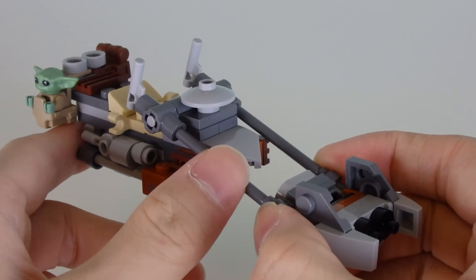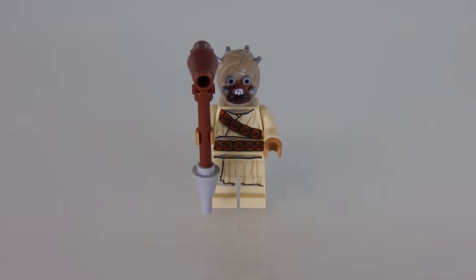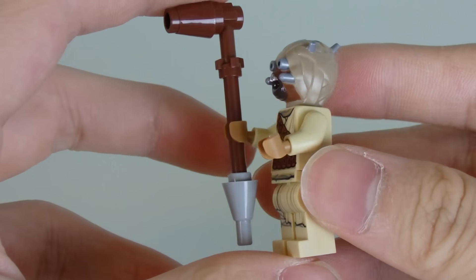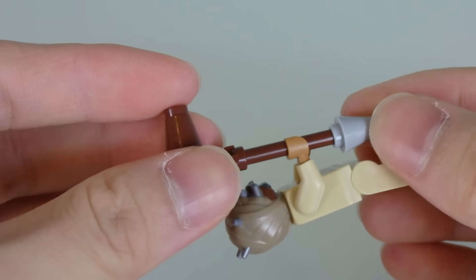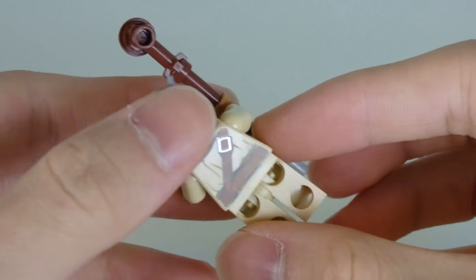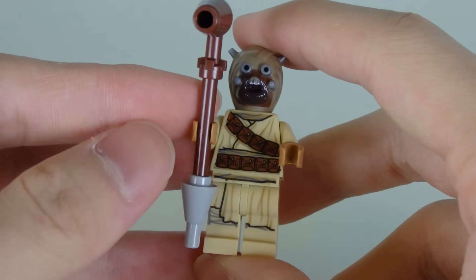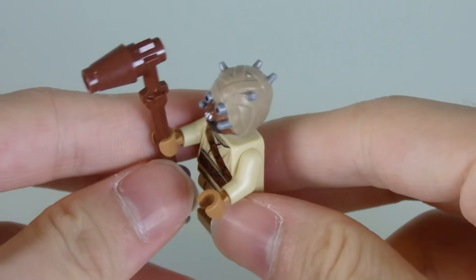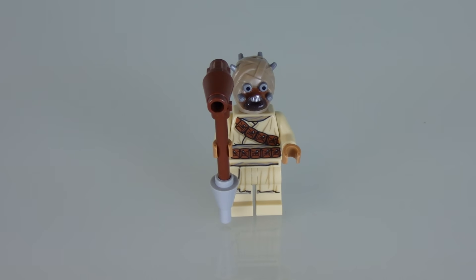Apart from the oversized scale, this bike matches the show quite well. Minifigure time — number one is just a Tusken Raider. I don't think it's a new mold; this Tusken Raider mold has been seen before, but it's nice to see a more updated version to match the Mandalorian show. He does have his gaffi stick, which is a pretty deadly weapon as we've learned. You just get one single Tusken Raider in this set — not a colony, not a squad, just one.